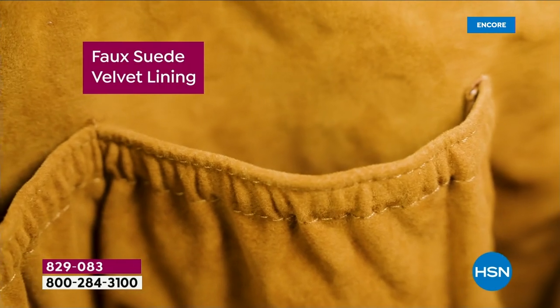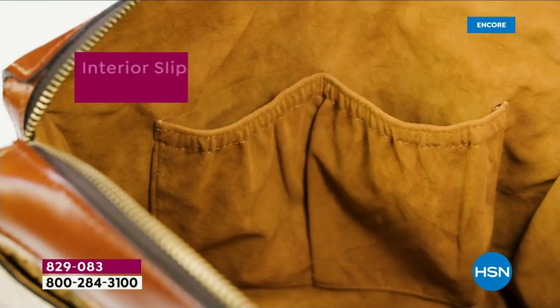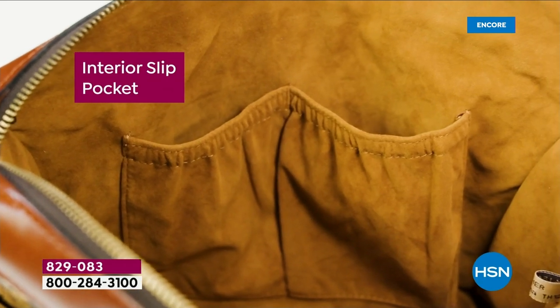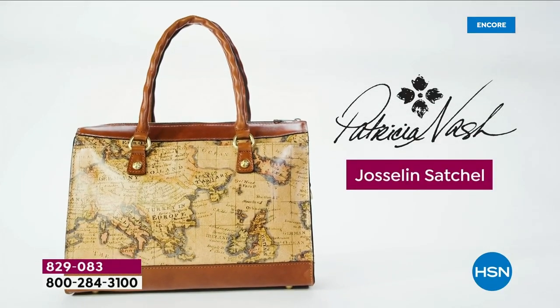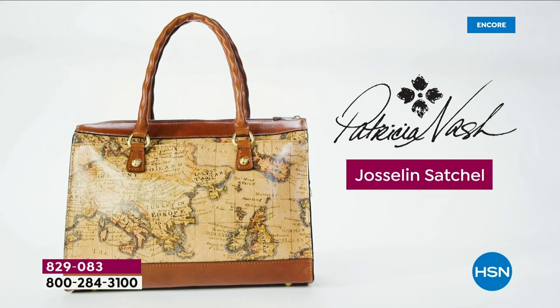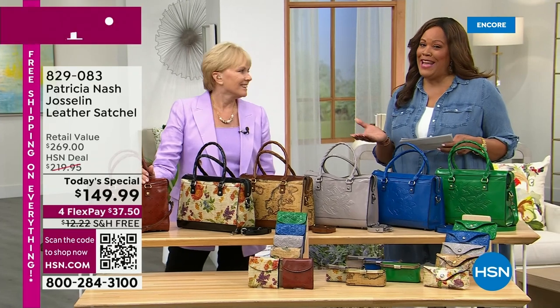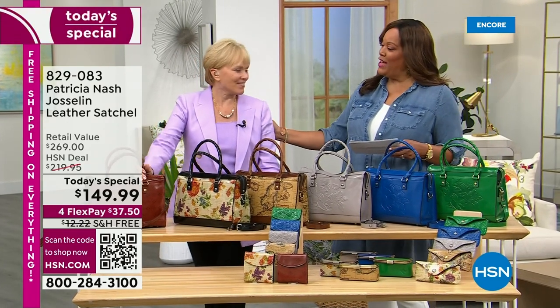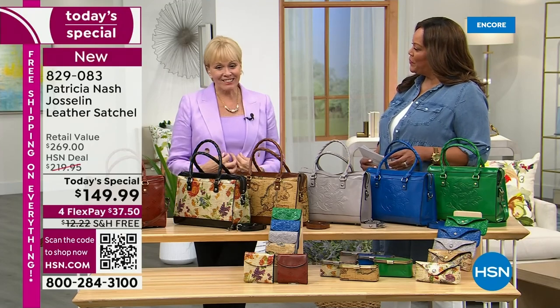Look at how much room this bag has, and look at how beautiful the faux suede lining is — so soft. You have organization, so not only high fashion but functionality as well. That is the Jocelyn Satchel debuting right here at HSN. The beautiful and talented Patricia Nash is with me — I love that you've been here with us for about eight years. You look lovely in your purple.